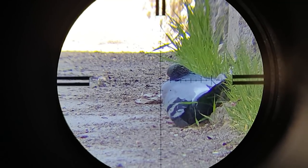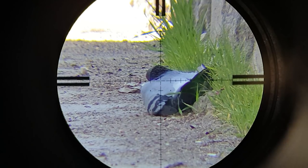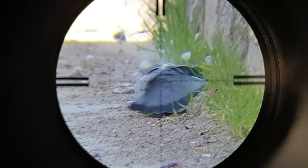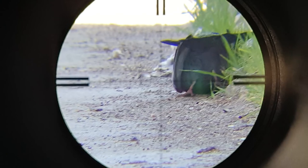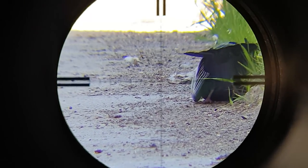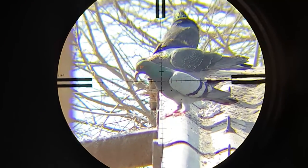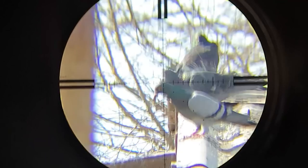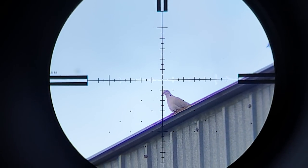And here is the follow-up shot. And a quick shot offhand. As you can probably hear, the wind started picking up. Distance is 80 meters.